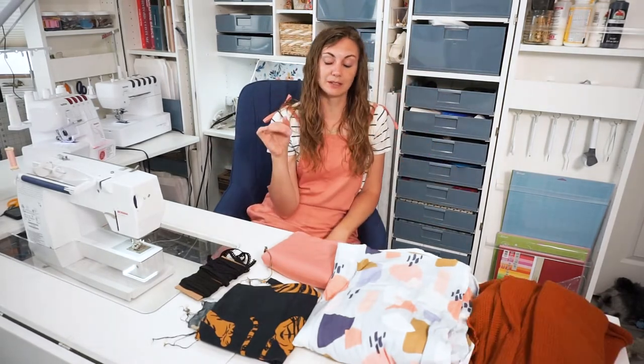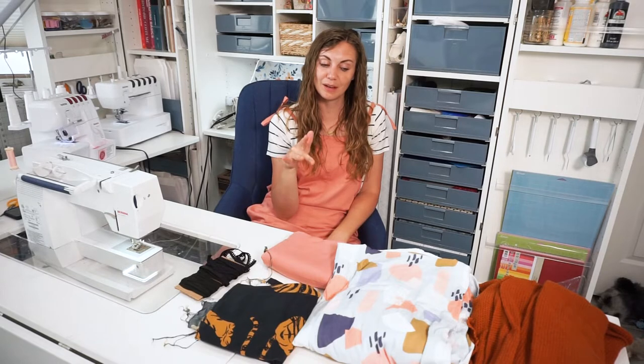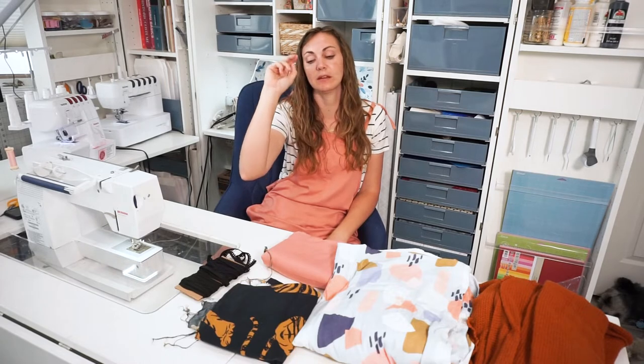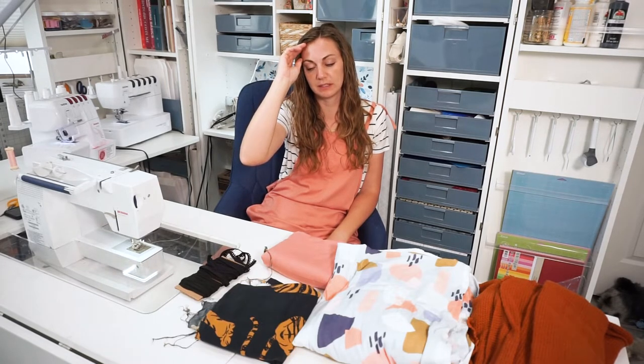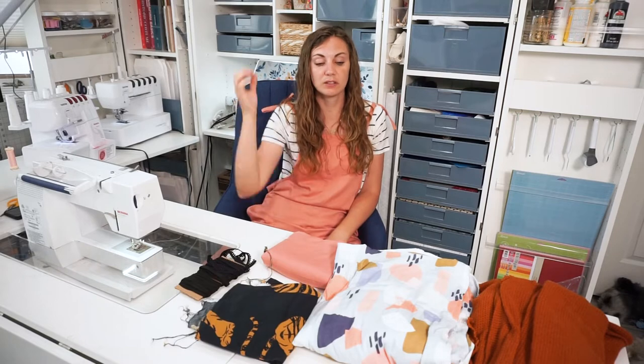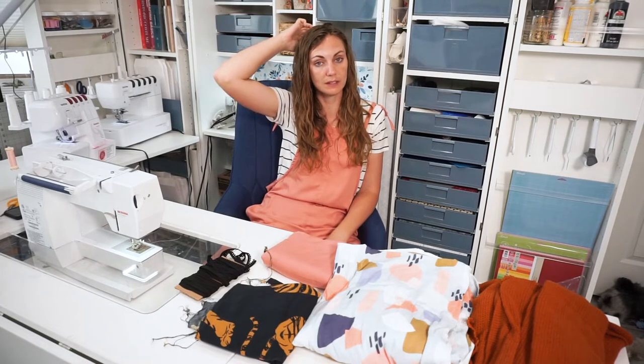Those are some of the fabrics I've gotten, but I have gotten more. I actually don't remember which fabrics I purchased from them — I've been shopping there for maybe six months to a year. I kind of wanted to try it out before I talked about it, so I would know if I liked it and if I liked the experience.